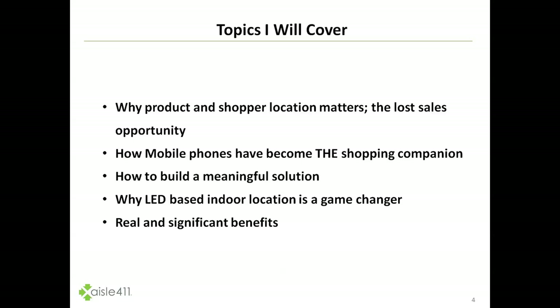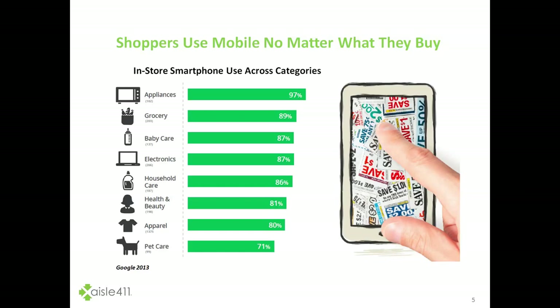The topics we'll cover today include why product and shopper location matters, the big lost sales opportunity and how we can solve it, how mobile phones have become the shopping companion, how to build a meaningful comprehensive solution, why LED-based indoor location is a game-changer, and some real and significant benefits in a couple of short case studies.